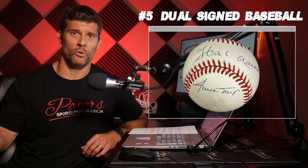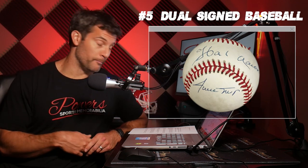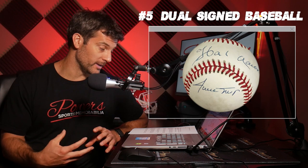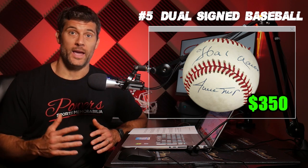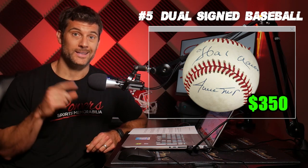Number five is a dual signed baseball with Willie Mays. These guys are two of the most important Hall of Famers — both 500 home run club members. Mays hit 660 and Hank hit 755. Both played in the Negro Leagues, and Mays just isn't signing anymore. I actually just saw one of these dual signed baseballs with a JSA cert for $350. That is an absolute steal right now, and it's going to be an iconic piece in your collection.